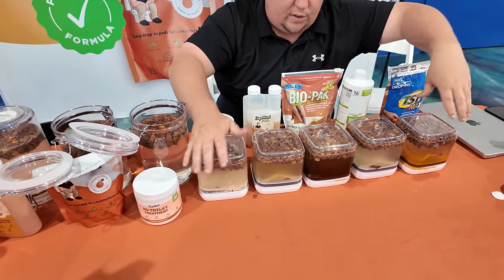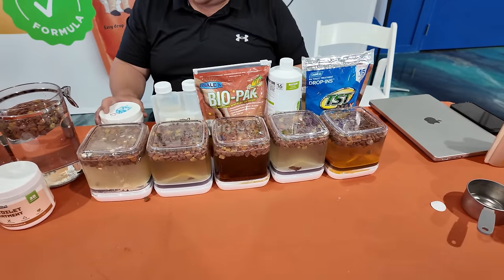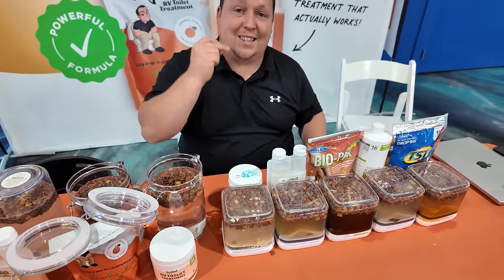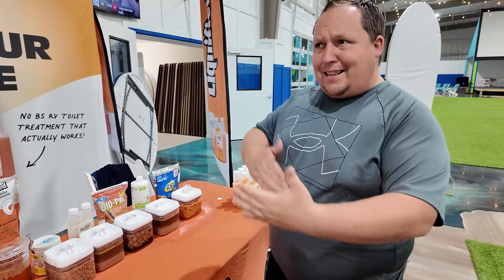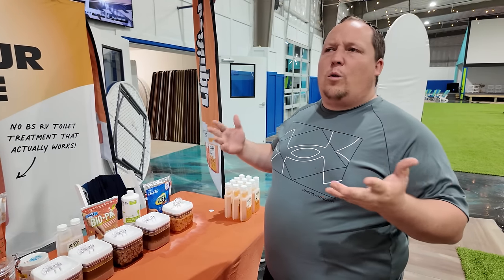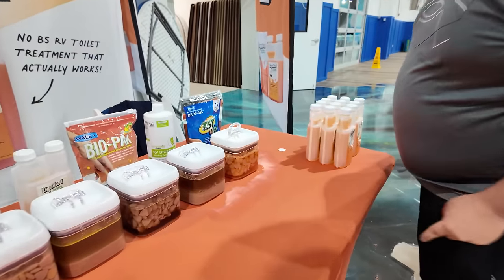We're here at the Alliance Rally and we're going to let all five of these sit here for the next two days and check on them shortly. Let's get the results of these five products. It is now nine o'clock at night the next day, which means about 33 hours later.